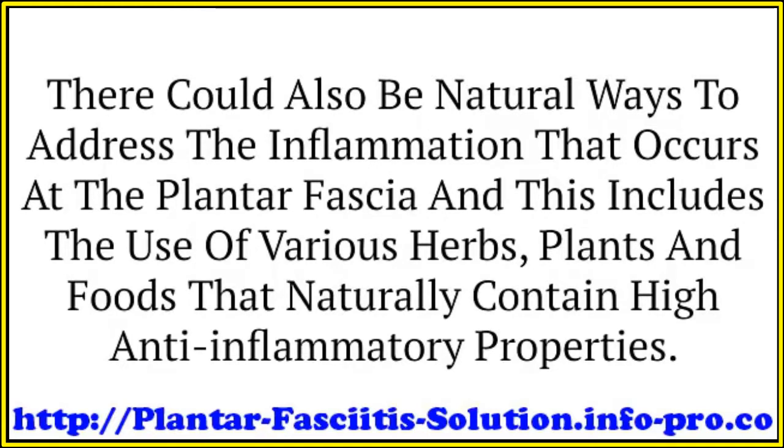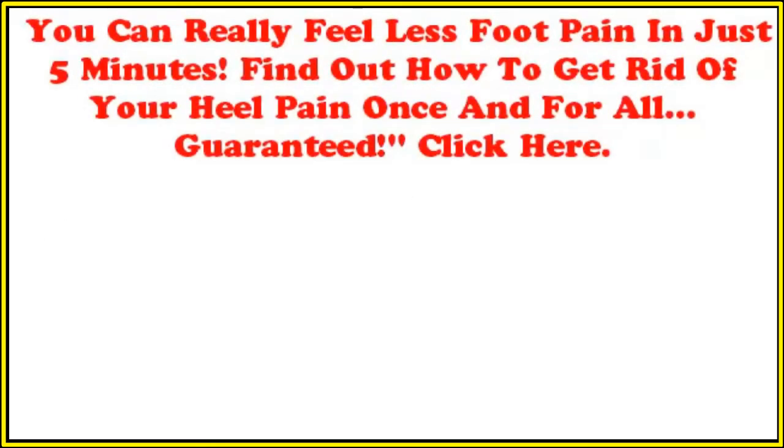There could also be natural ways to address the inflammation that occurs at the plantar fascia. This includes the use of various herbs, plants, and foods that naturally contain high anti-inflammatory properties.